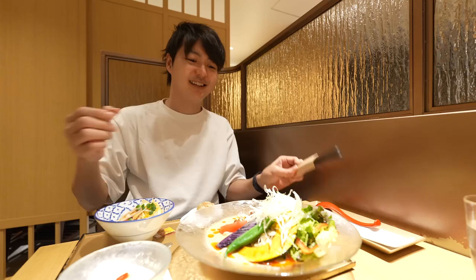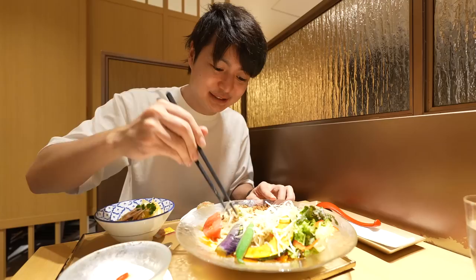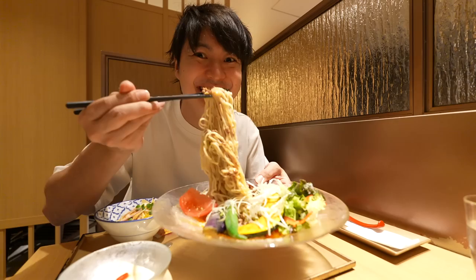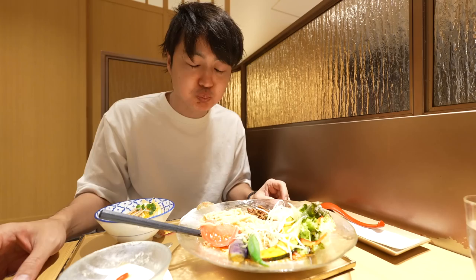And here we go. Oh my goodness, it's huge and fancy. Finally I can eat. Itadakimasu. Oh my goodness, it's my first time to try the cold dandan noodle. Really interesting. It's huge.